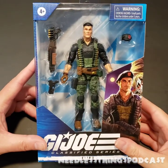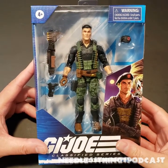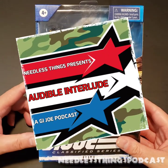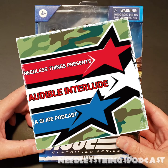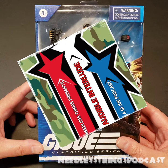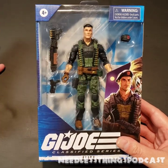Welcome to another Needless Unboxing, brought to you by Audible Interlude, a G.I. Joe podcast available the first Friday of every month wherever you find your podcasts, now on Anchor Podcasts.